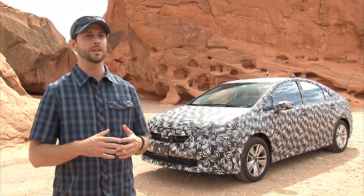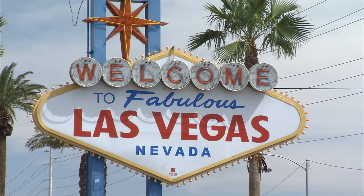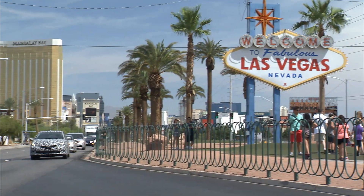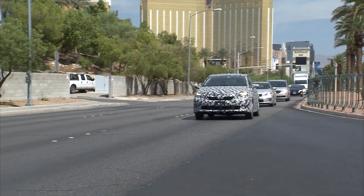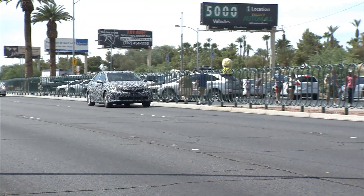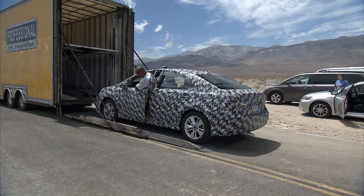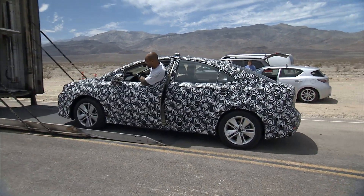We also tested in Las Vegas. Of course it's very hot — over 110 degrees — but you also have lots of traffic, traffic jams, and other things that customers normally face. There's always some small condition you didn't think about when you designed it, so it's important to go where customers go and test where customers drive. At Toyota we call that 'Genchi Genbutsu,' which means go and see. We come to these remote locations and test to see how the system works.